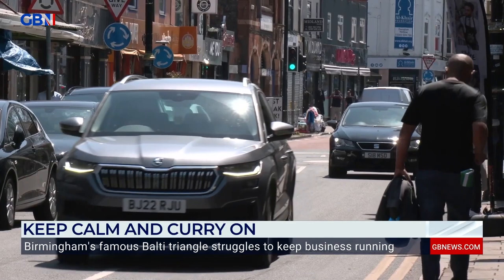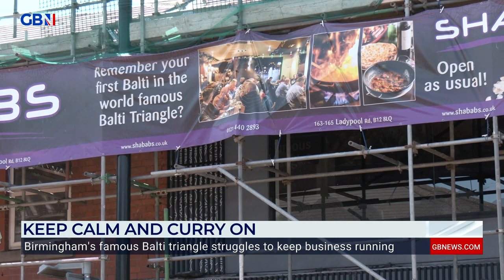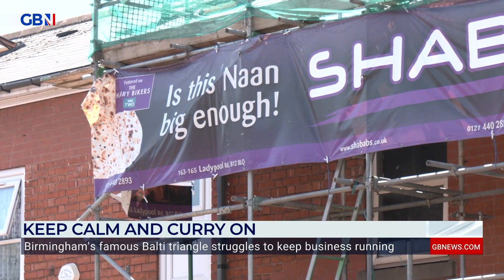But despite the early boom, today only four of the original restaurants remain. One of those is Shabaab's, which prides itself on being the home of the Birmingham Balti. Owner Zaf Hussain says even though restaurants have been lost, he's proud of the Balti legacy.